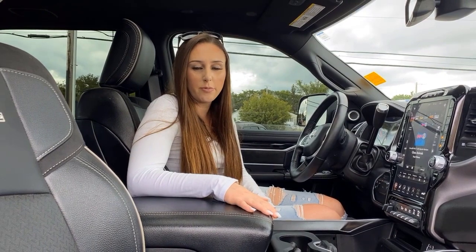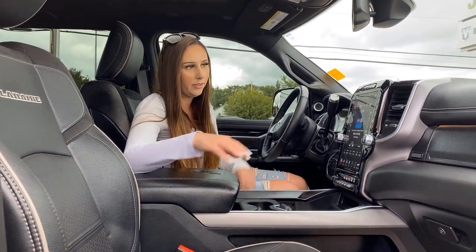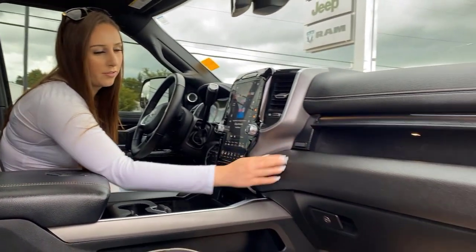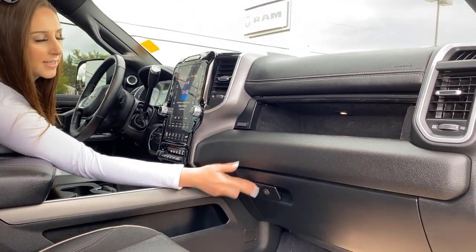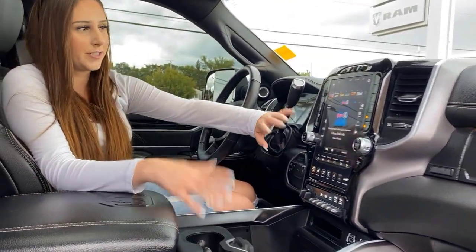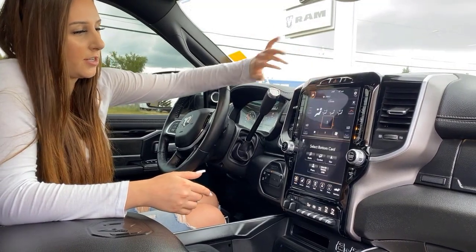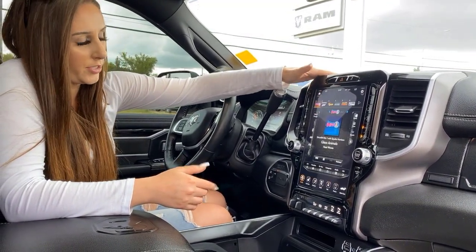Inside the truck it is going to be fully loaded. You do have leather seats and these are going to be heated and cooled. You have storage all throughout the truck, and this one does lock if you want it to. You're going to see the 12 inch screen right when you get in, and you can do a split screen so you can do two things at once, or just do one thing.